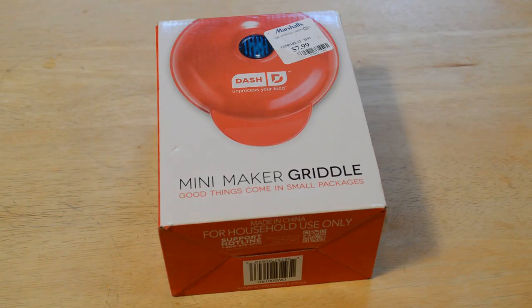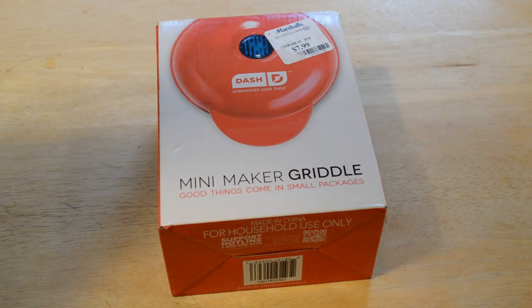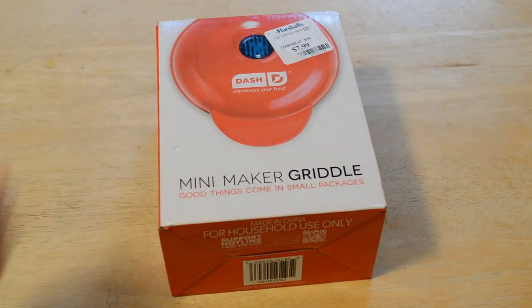Hey, what's going on everyone, welcome to the Nine Miles review of the Mini Maker Griddle. Good things come in small packages and this thing retails for $9.99 and sale price $7.99.